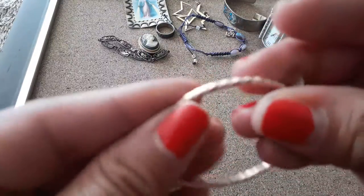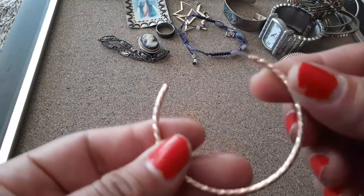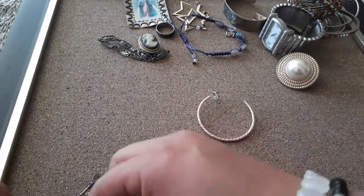Rose gold, I want to say. Half hoop earring. It's gonna be nice if I find another one of these — my sister likes hoops, big hoops, all that.